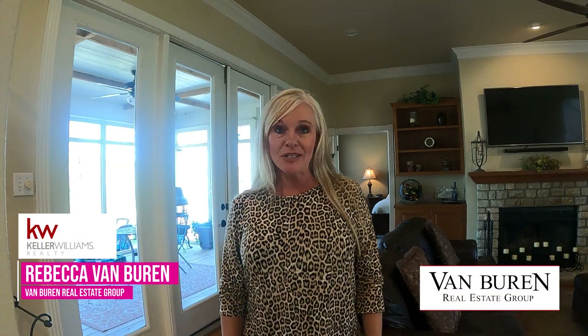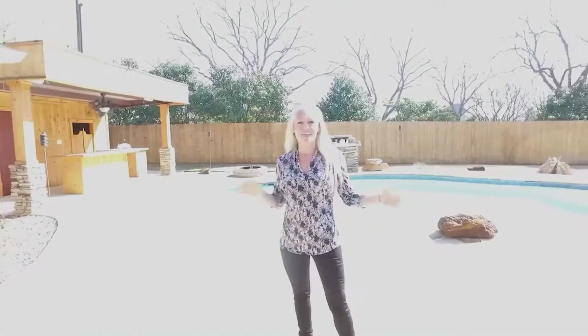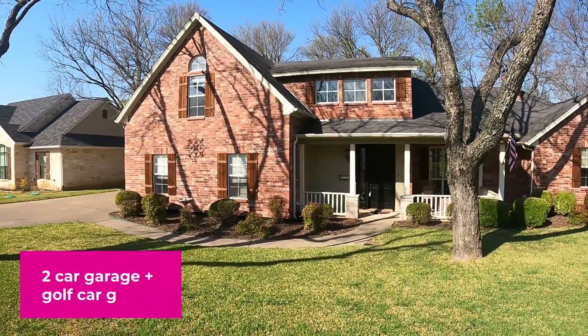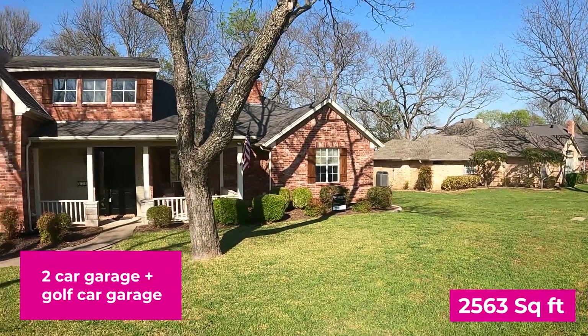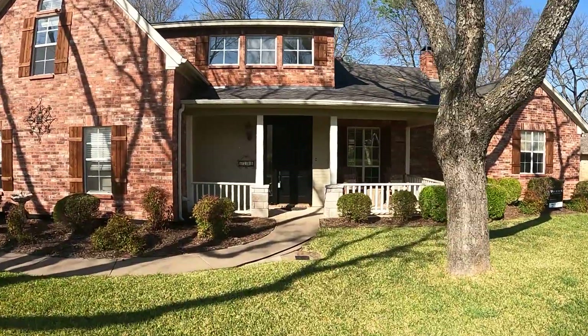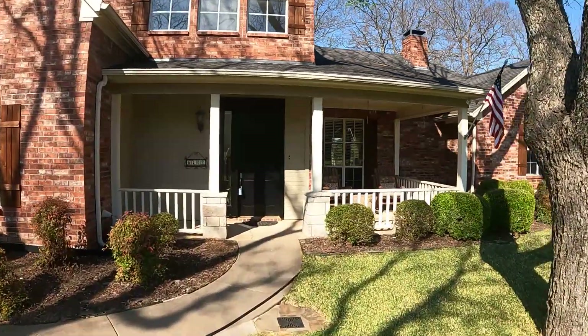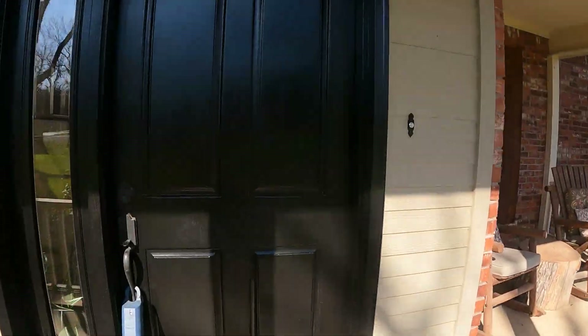This week's featured listing is located at 8700 Ravenswood Road in Pecan Plantation. This home has a fantastic curb appeal — isn't this absolutely beautiful? It's located on the Brazos River, and here is this beautiful front door. We've got a great porch right here. Let's go inside and check it out.